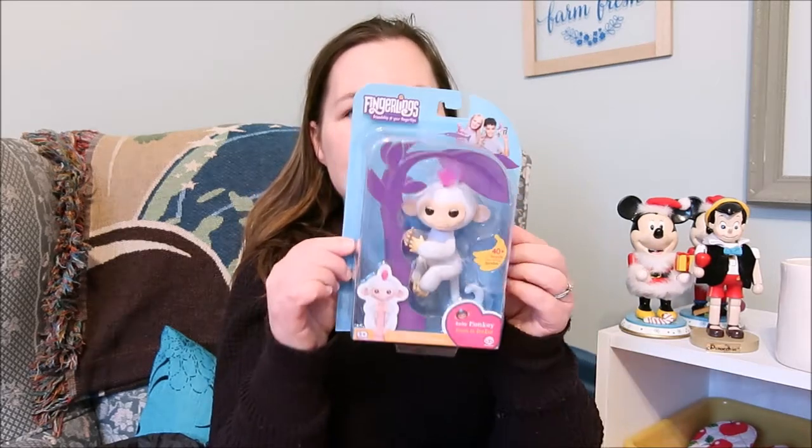One of my lucky viewers and subscribers will win this. I'm going to have the full description and rules to the giveaway listed down in the description box below, as well as over in the blog post. To enter, you will have to follow the link to the blog post. It's going to be open to Canada and the US only, will run for a week and a half, and I'm hoping it will get to you in time for the Christmas season.